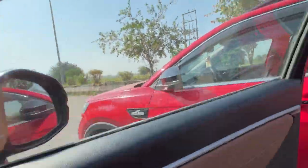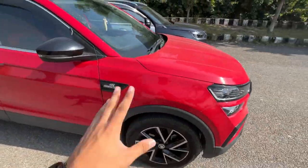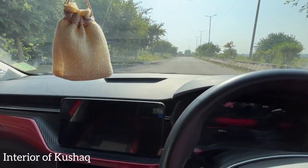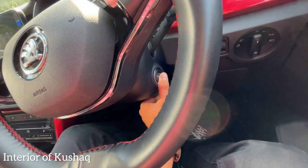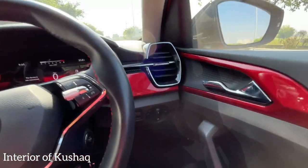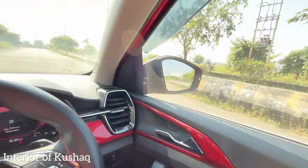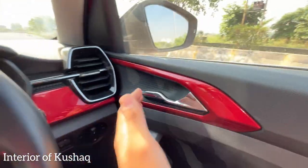Jumping into the Skoda Kushaq cabin — the design is really likable with subtle dark chrome treatment. It gets an auto-dimming IRVM, LED cabin lamps, and a single-pane sunroof. The engine start-stop button placement feels like an afterthought. The sun blind in the Kushaq is not as flimsy as the Honda Elevate's. The electronically foldable ORVMs fold in neatly. Chrome handles are present inside.